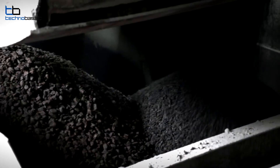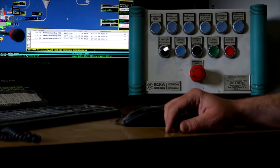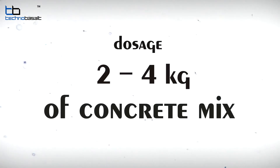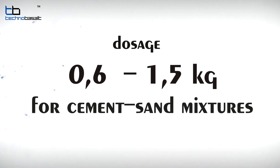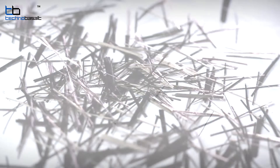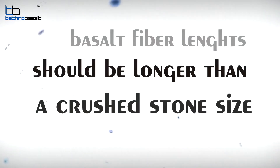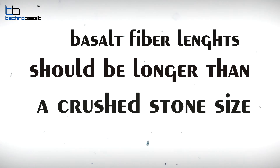The amount of fibers is selected empirically in the plant laboratory. The recommended dosage is from 2 to 4 kilograms for the concrete mix, and 0.6 to 1.5 kilograms for sand-cement mixtures. The higher the grade of the concrete mixture, the more basalt fibers need to be involved in the mix. Basalt fiber length must be greater than the maximum fraction of inert aggregate gravel.